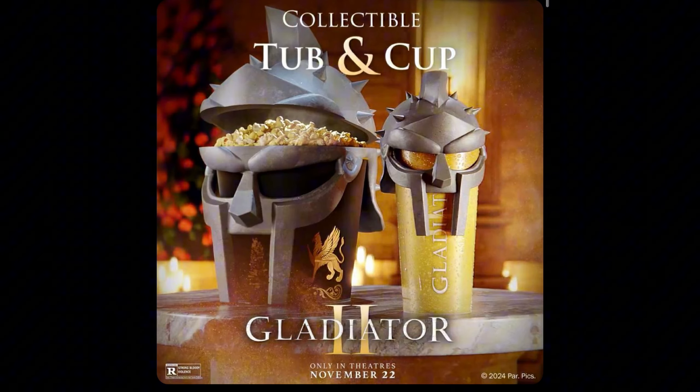Next we have the Gladiator 2 — or the MF Doom — popcorn buckets, and they're actually cool. These are actually some cool popcorn buckets, something different. Hopefully we can wear the helmet. Just released today, I think they're gonna be available everywhere, maybe Regal more importantly — they're the ones that promote it a little more. But these are just some awesome popcorn buckets.